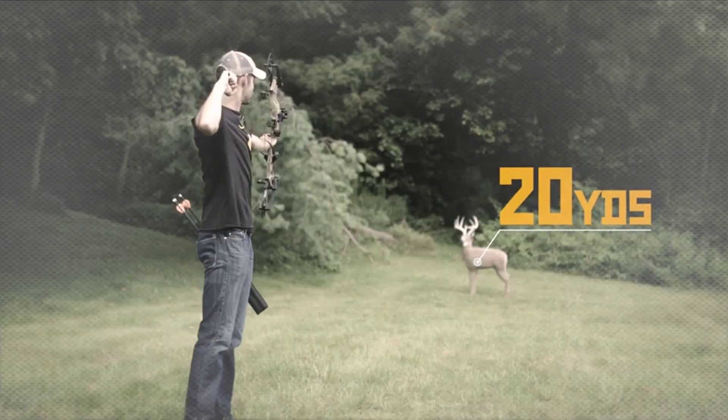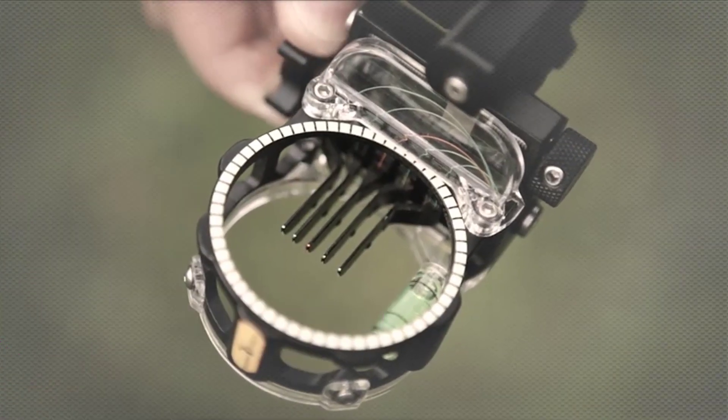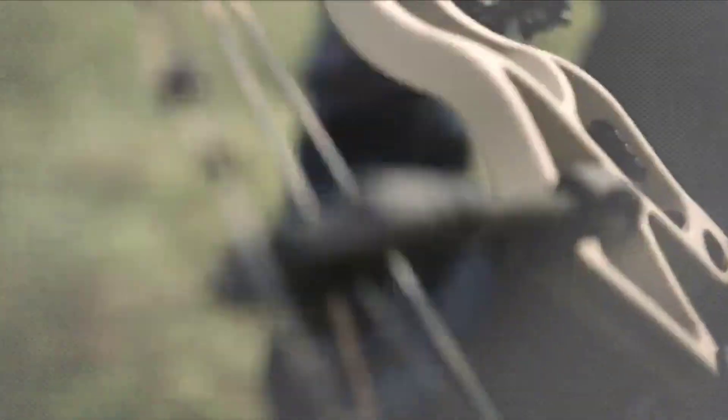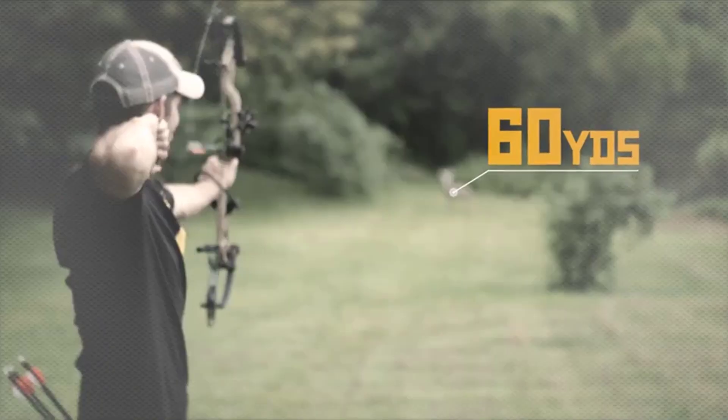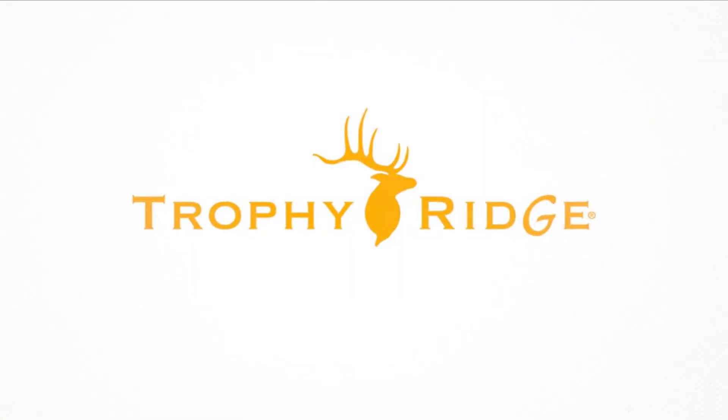Trophy Ridge's exclusive React technology builds confidence at all distances in a fraction of the time. Sight in at 20 and 30 yards and React technology makes it mathematically impossible to be inaccurate. React technology — only at Trophy Ridge.